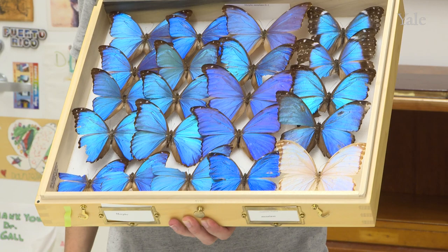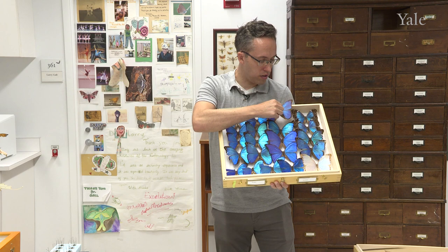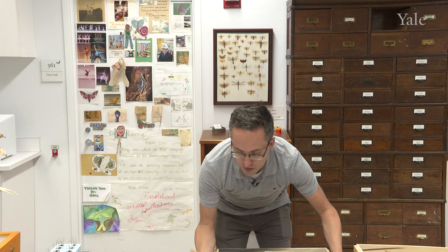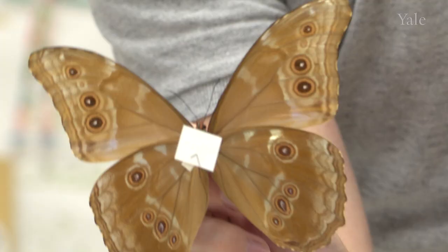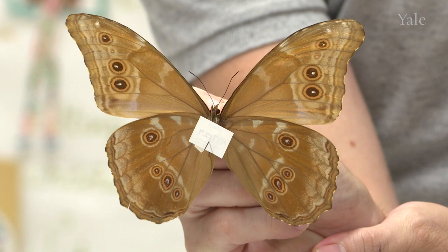These butterflies use this as an ability to basically see each other as their own species. Female butterflies of this species look like this and males look like this — that's called sexual dimorphism. A lot of these butterflies will use color pattern as a way to recognize individuals of their own particular species. Also, these butterflies aren't always what they seem — the underside of a morpho butterfly is camouflaged. A lot of things in the tropics will not only use bright colors to warn predators that they don't taste good, they also use camouflage to protect themselves when they're at rest.